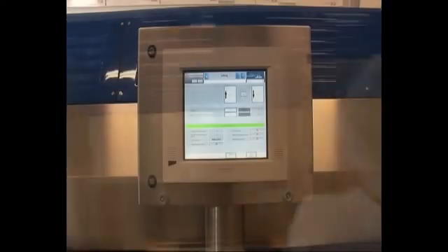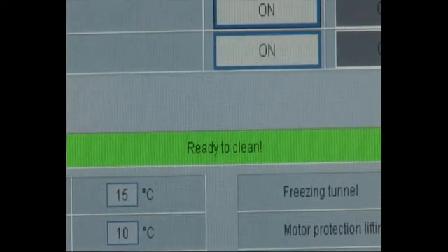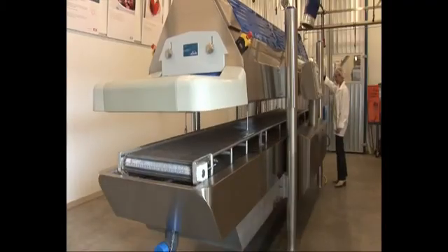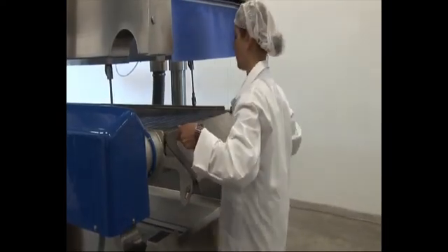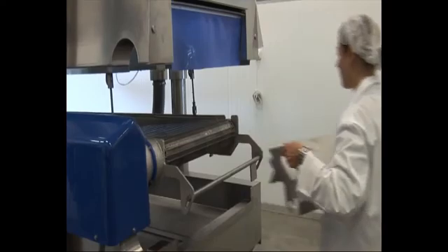The CryoLine MT is the latest in our range of products, featuring hygiene by design. For cleaning, the freezer opens completely at the touch of a button, enabling easy access to all areas, both above and below the transport belt.